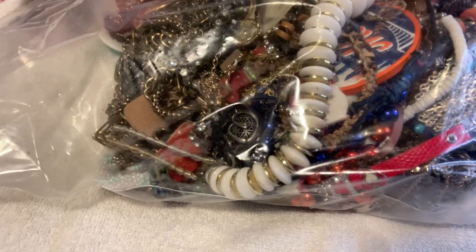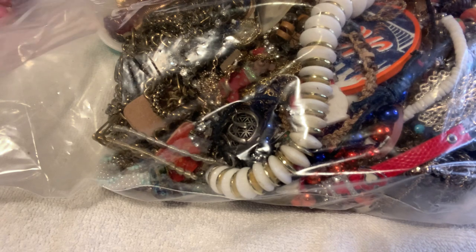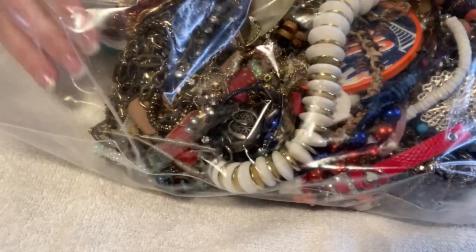I'm going to grab the box real quick because I'm starting to get a little overwhelmed. I'm a little backed up in my space and I'm accumulating way too much jewelry in piles. I need to start getting my jewelry piles down a little bit, so I'm going to grab a handful.